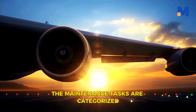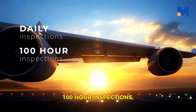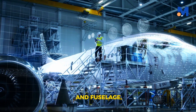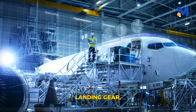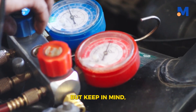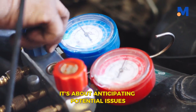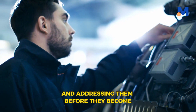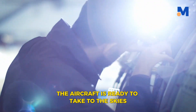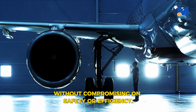The maintenance tasks are categorized into three types: daily inspections, 100-hour inspections, and annual inspections. These cover everything from the wings and fuselage to the engines, landing gear, and even scattered elements throughout the aircraft. Aircraft maintenance isn't just about fixing a problem when it arises — it's about anticipating potential issues and addressing them before they become a problem. It's about ensuring that the aircraft is ready to take to the skies at a moment's notice, without compromising on safety or efficiency.